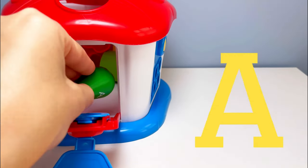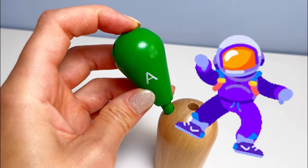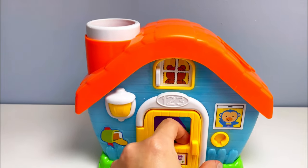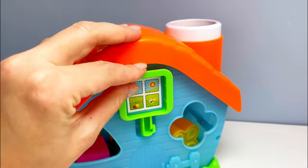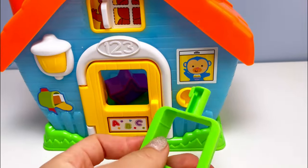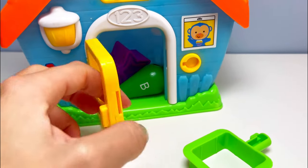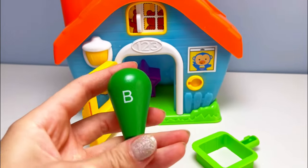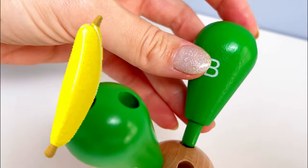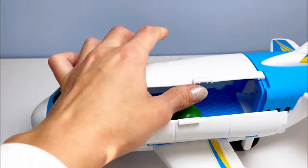Here is our first letter — it's the letter A! A is for astronaut. Next we need letter B. Here's the key, now let's put the key in, turn and open. And we found letter B! B is for banana.